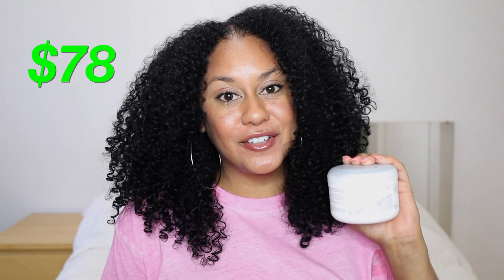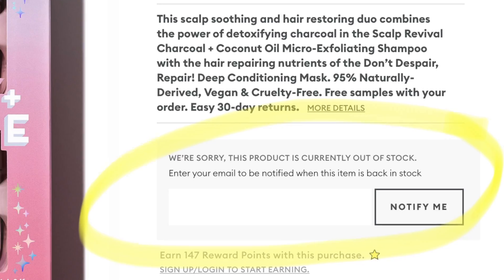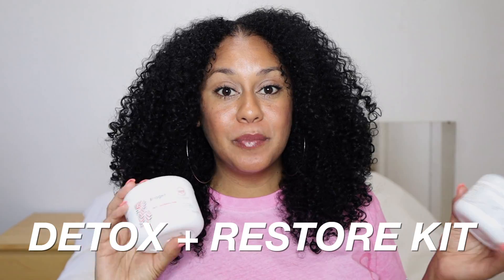The Don't Despair Repair Deep Conditioning Mask costs a whopping $36, and the Scalp Revival is $42 — that's a grand total of $78 for just these two products. I did a quick Google and saw on Sephora's website that they came in a set together. But after Christmas this particular set was sold out. I found a way to see it online and it said 'sold out,' but they offered to email me when it came back in stock. I signed up, and not even a few days or weeks later I got an email saying it was back in stock.